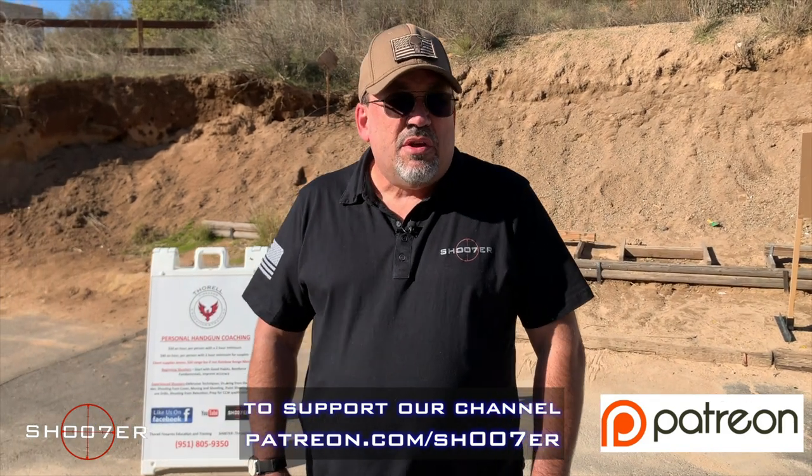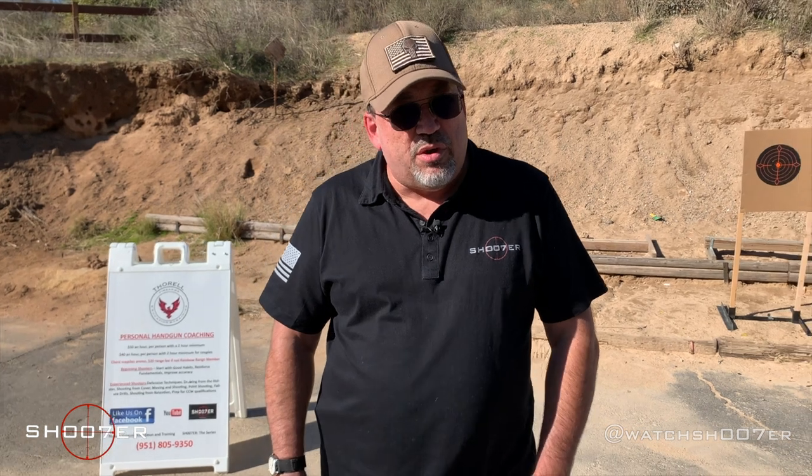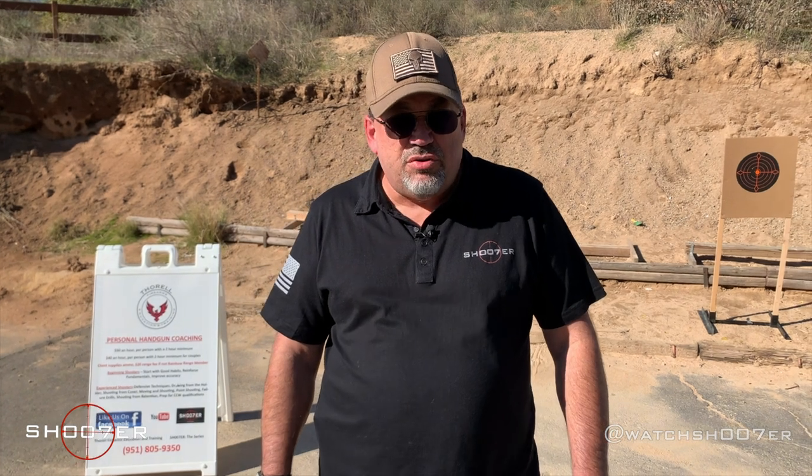For those of us that are into training, there's always a cheaper way of doing things. We're always trying to cut costs, and today we're calling this episode Training on a Dime. We've brought along several different versions of 22 caliber conversion kits so that you can get about three and a half times more training per pull of the trigger as opposed to just shooting a standard nine.